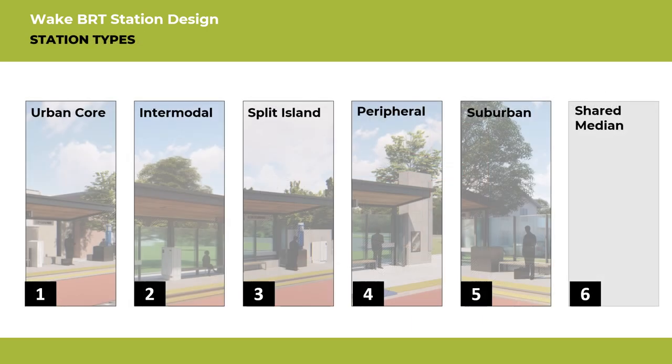There are six different types of BRT stations. Each type has been designed based on the context of six general areas that encompass Wake County. These station types are urban core, intermodal, split island, shared median, suburban, and peripheral. The shared median station type will not be used on Newbern, but might be needed for the other BRT corridors.